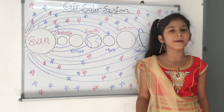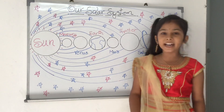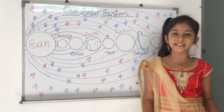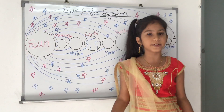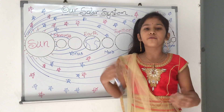The solar system was formed about 4.6 billion years ago. It came from a huge disk of gas and dust left behind after the sun was formed, where the gravity near the sun was so strong.